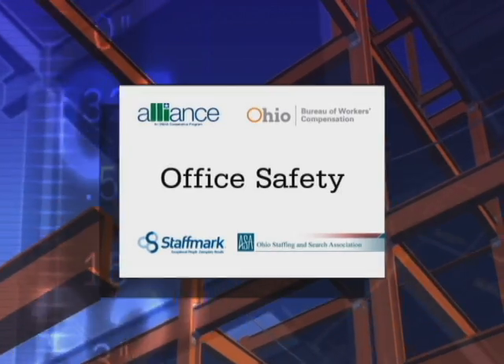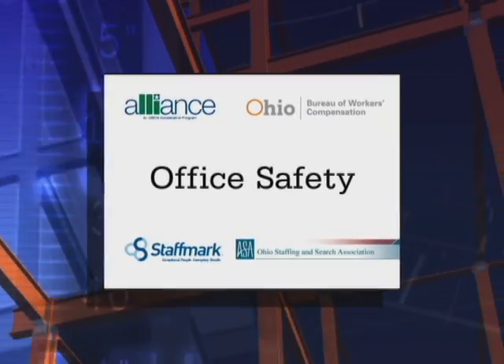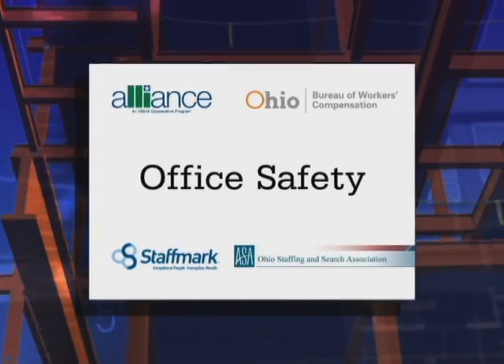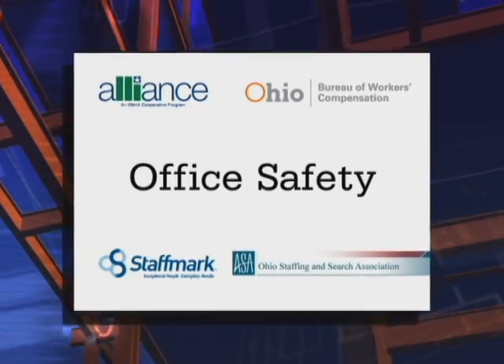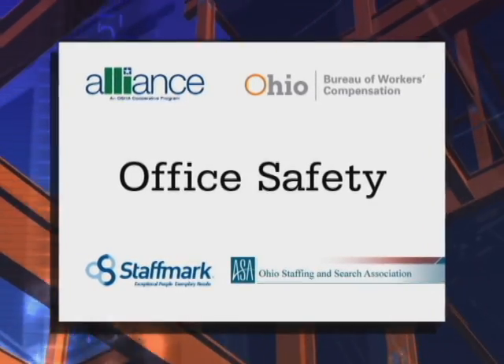The Ohio Bureau of Workers' Compensation, the Occupational Safety and Health Administration, and voluntary temporary staffing companies make up the Temporary Worker Alliance. The Alliance has created this program to address accidents and injury hazards for temporary workers.